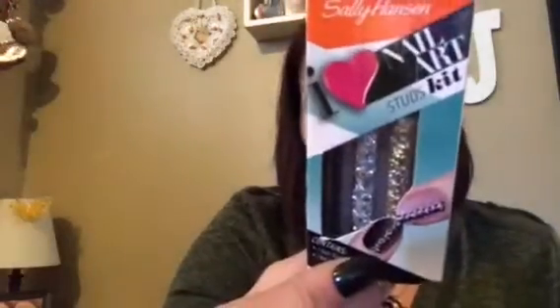I got another Sally Hansen I Love Nail Art Stud Kit. You get studs — black, silver, and gold — plus a pickup tool, so I can do my nails.